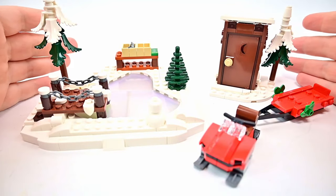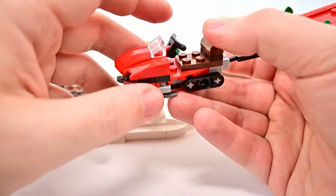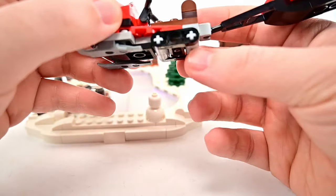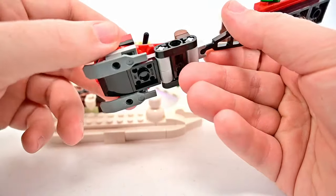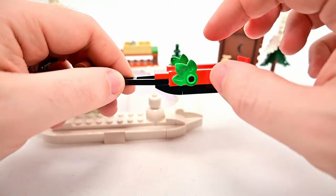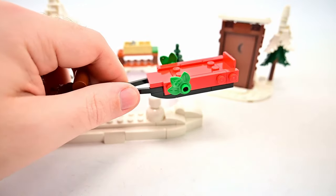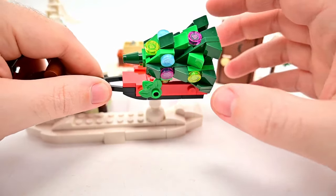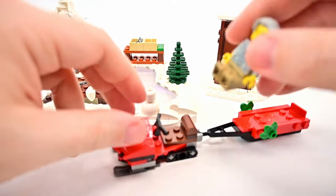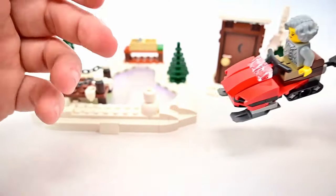Moving to the accessories, we have a snowmobile with a seat, controls, windshield, two front skis, and a technic track piece. It comes with a little sled or trailer in green and red with a Christmas design. As shown on the box back, you can load a chopped-down Christmas tree onto the sled and tow it along. The older lady can sit on the snowmobile to drive it.